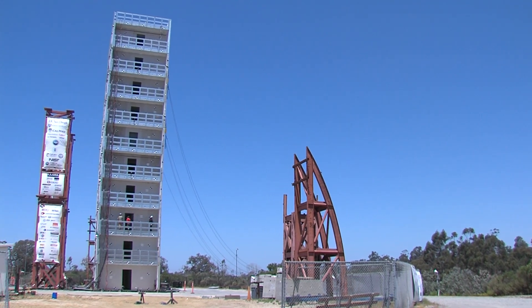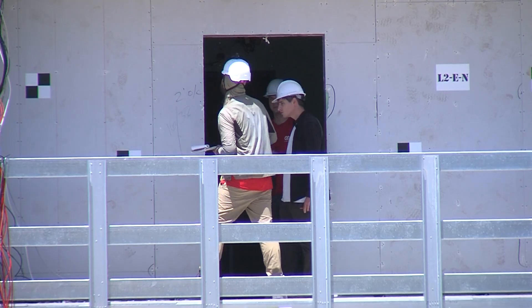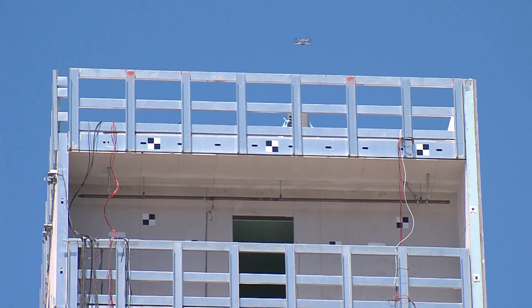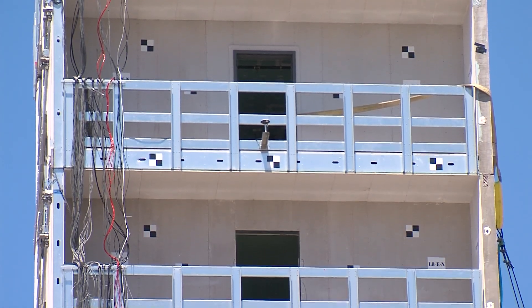The earthquake shake table is in Scripps Ranch, just east of the I-15, and now a building towers above it. Cold-formed steel is what it's made of — its load bearing system, its walls, floors, and roofing. In the real world, a building like this could only be six stories high in a seismic zone like California. A big aspect being tested here is whether they can push the envelope and see robust seismic performance beyond six stories. With a 10-story building, they've already broken code limitations with this structure.